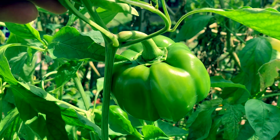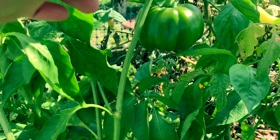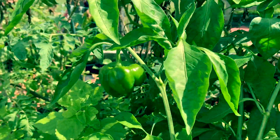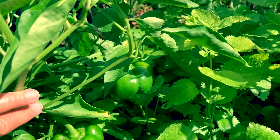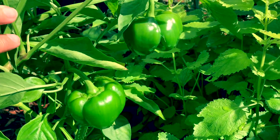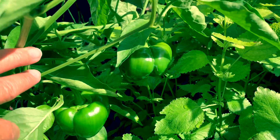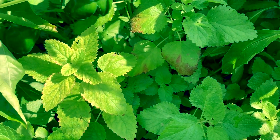Look at my bell peppers — I have a few that are ready to be harvested in a couple of days. These are my green bell peppers. I already harvested a bunch; I think I already picked them two or three times. They look so pretty, very healthy.